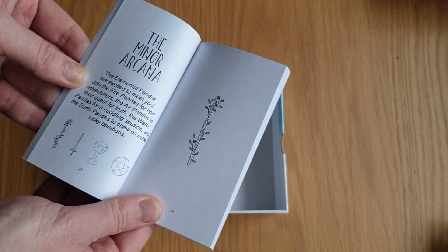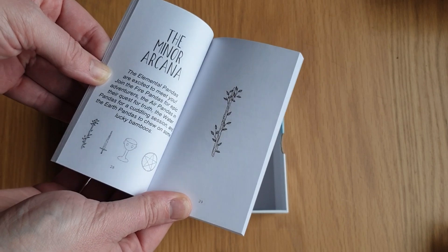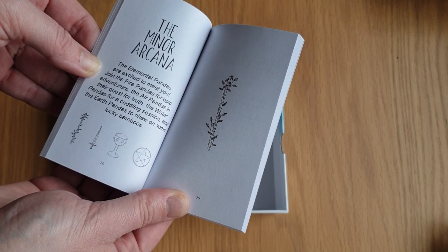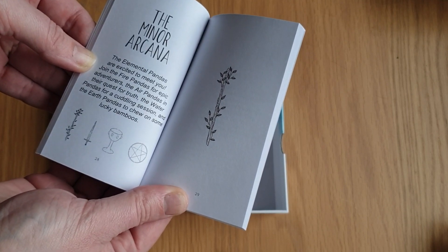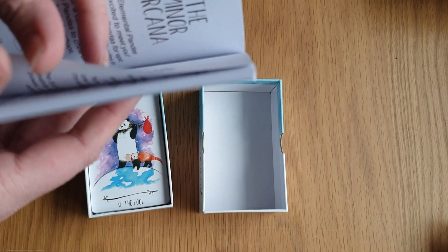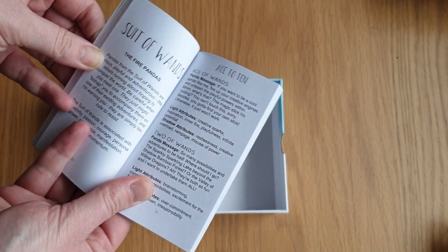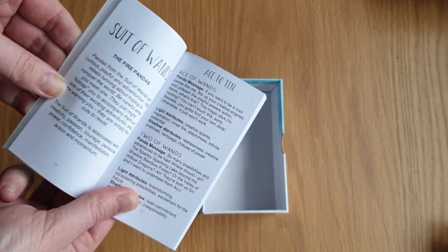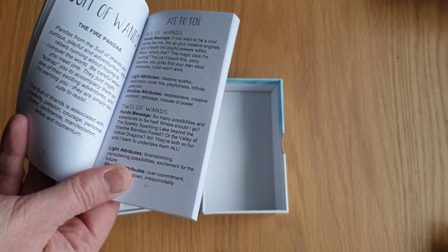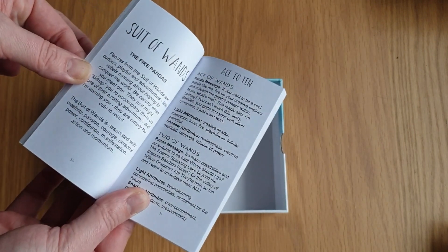And then there's the minor arcana. 'The elemental pandas are excited to meet you. Join the fire pandas for epic adventures, the air pandas in their quest for truth, the water pandas for a cuddling session, and panda earths to chew on some lucky bamboos.' Sorry if my speech is all over the place — I seem to be affected by Mercury retrograde. I know we all blame it, but seriously, at the moment it's looking that way. I had a blockage yesterday trying to write a personal statement — it was horrific, but we got there in the end. Suit of Wands — the fire pandas.